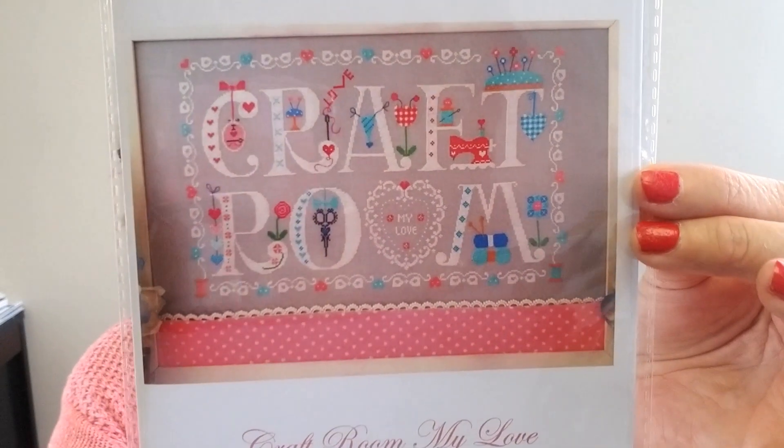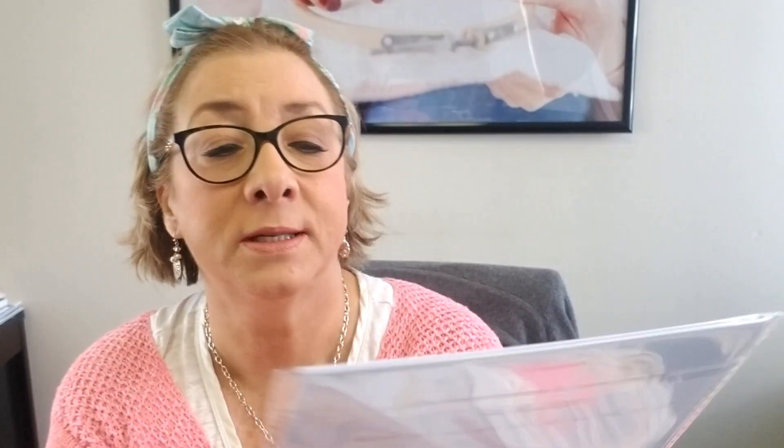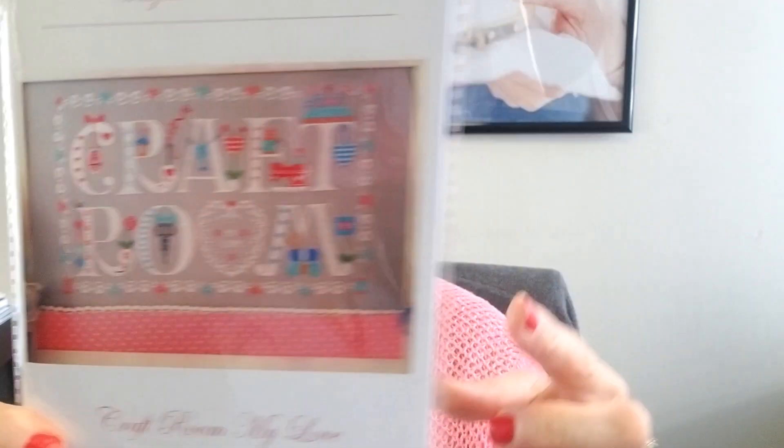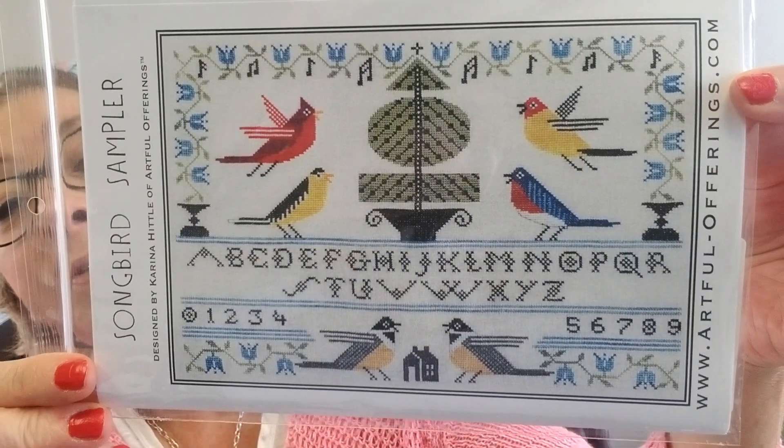Next is Curio — this is Craft Room. Who likes that? I would love to stitch that for my craft room. I did get one thing for myself this week — Lori Holt's ironing board cover. It's very pretty and very bright, and I will take a picture of it when I put it on my ironing board later today and show it to you. This would look really good with the color scheme on that ironing board cover.